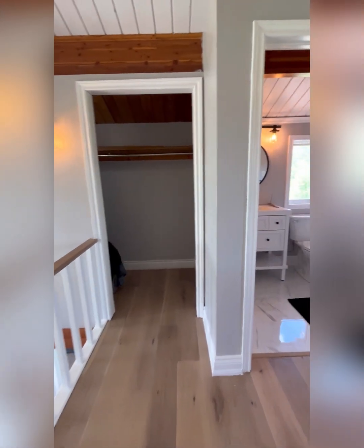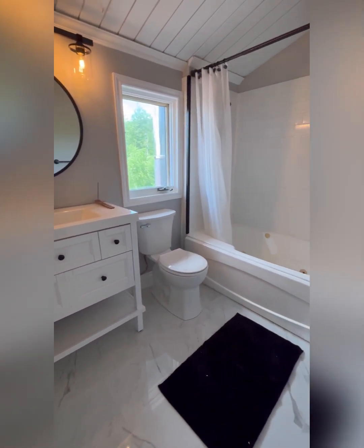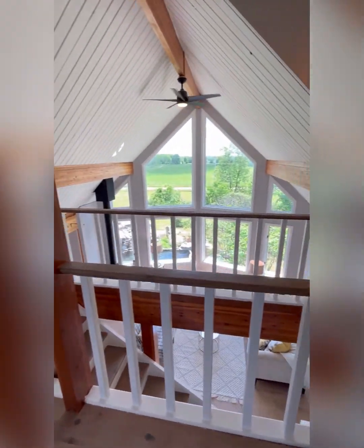Let's start off here in the primary bedroom. You've got a four-piece ensuite, everything freshly renovated. And check out this view that you could be enjoying every single morning.